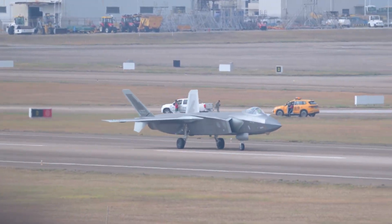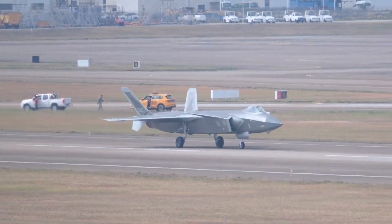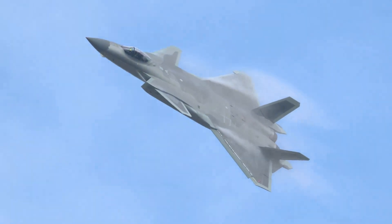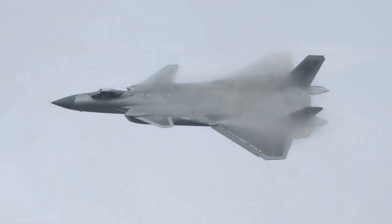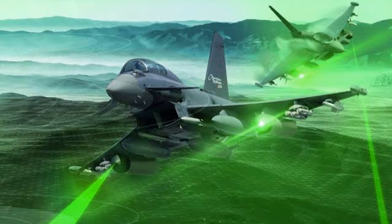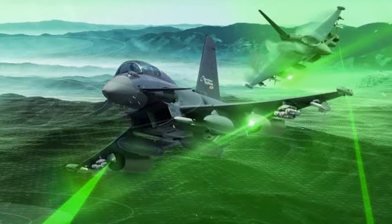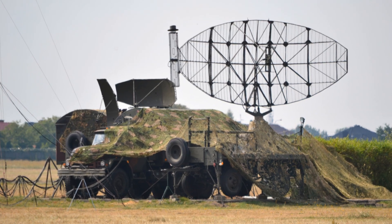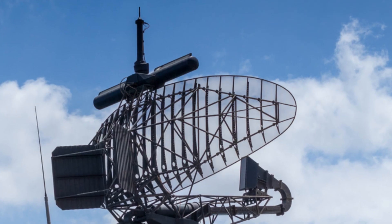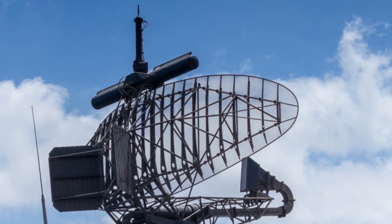Number 10 is China's Chengdu J-20 Mighty Dragon, its first fifth-generation stealth fighter. The J-20's long angular design and canards reduce radar visibility, especially from the front, but its real strength is advanced avionics and electronic warfare. The AESA radar can jam enemy systems, acting as both hunter and shield. Integrated sensors give 360-degree threat awareness and deploy countermeasures automatically.